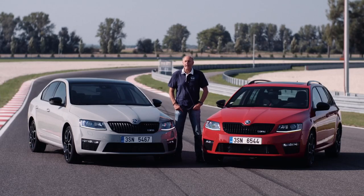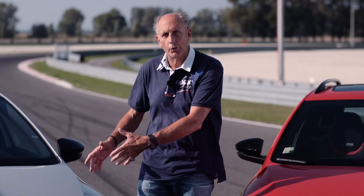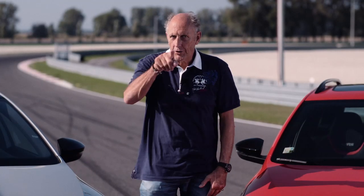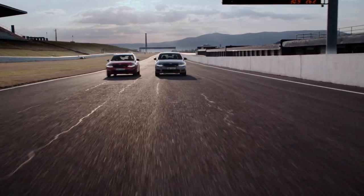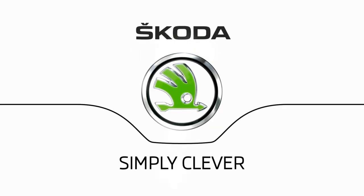Speed and racing is truly my life. Today was a fantastic day with the new car, and I'm proud to be an ambassador for this new fantastic Skoda RS230. Now it's your turn. Have fun! Skoda — simply clever.